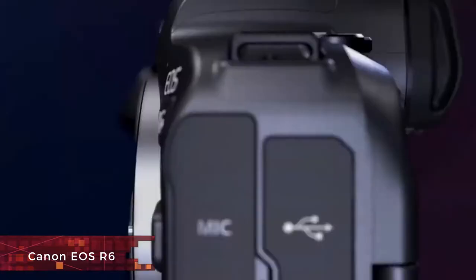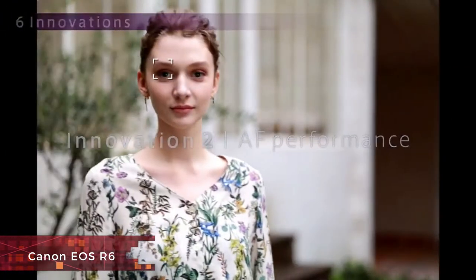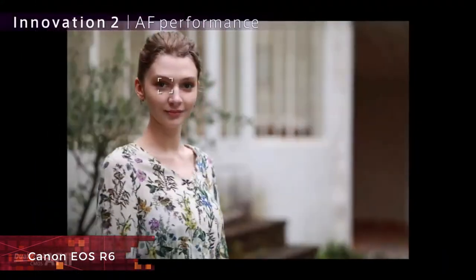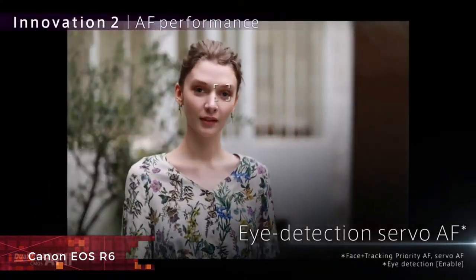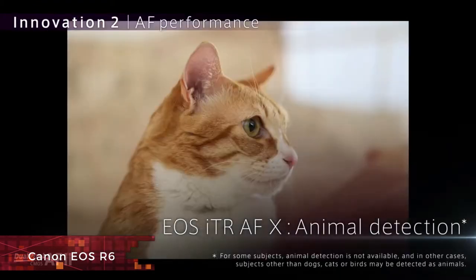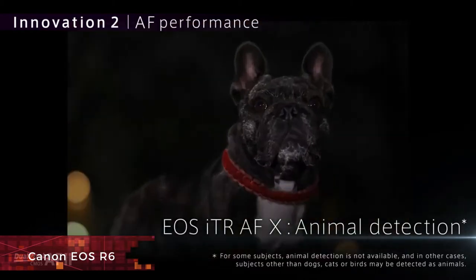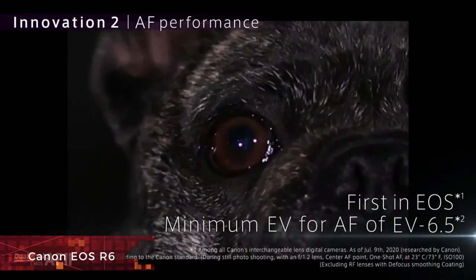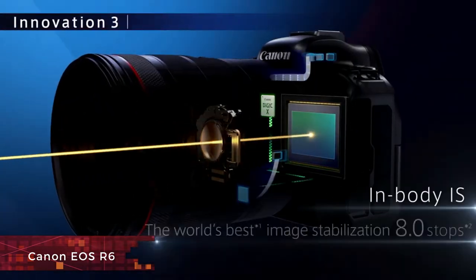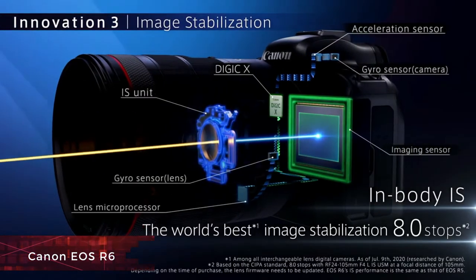Despite its ability to shoot 4K/60p video, the EOS R6 lacks options like DCI 4K and has overheating limitations compared to video-focused rivals like the Sony A7S III, making it better suited to stills photographers. But for photography, it's an excellent, if pricey, option that delivers hugely impressive autofocus, handling and features that make it one of the best options around for anyone who needs a full-frame camera.